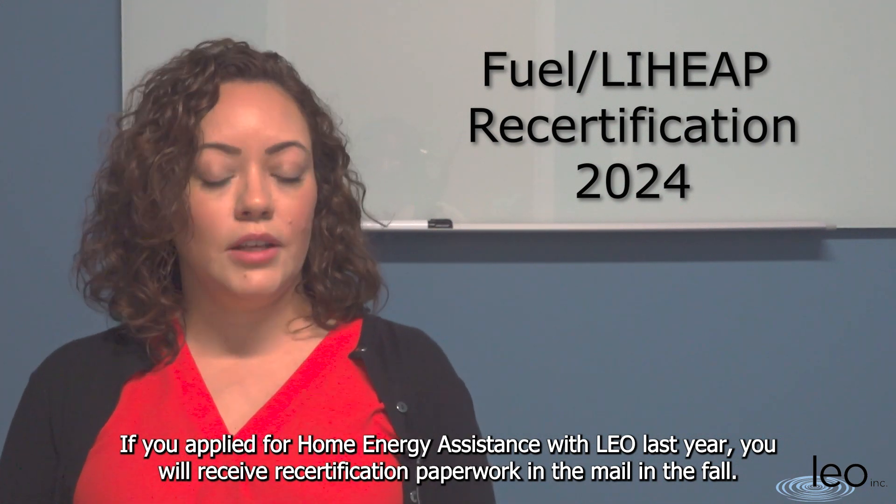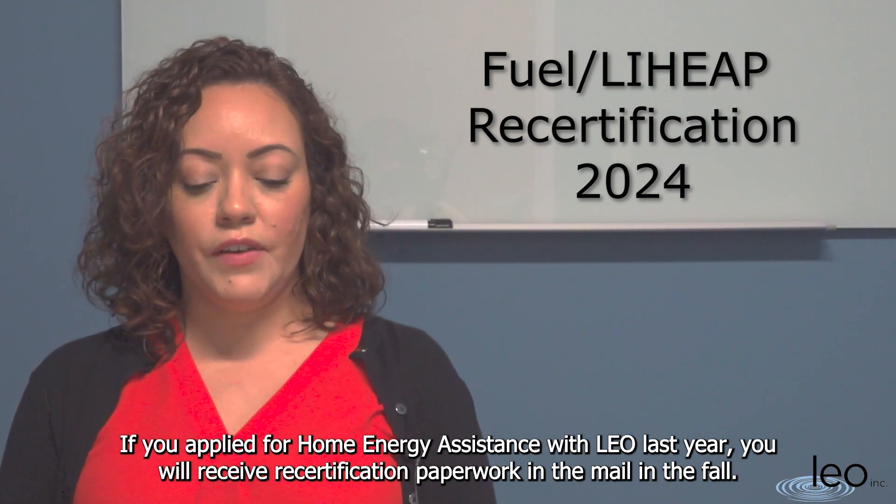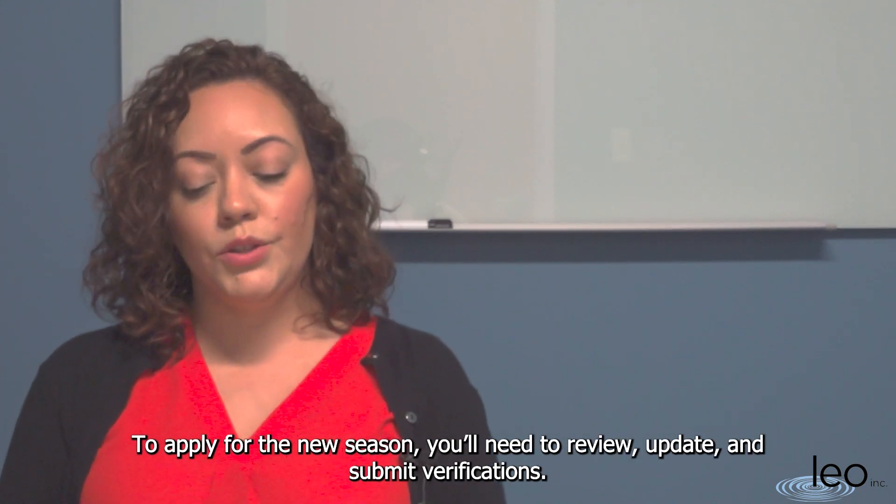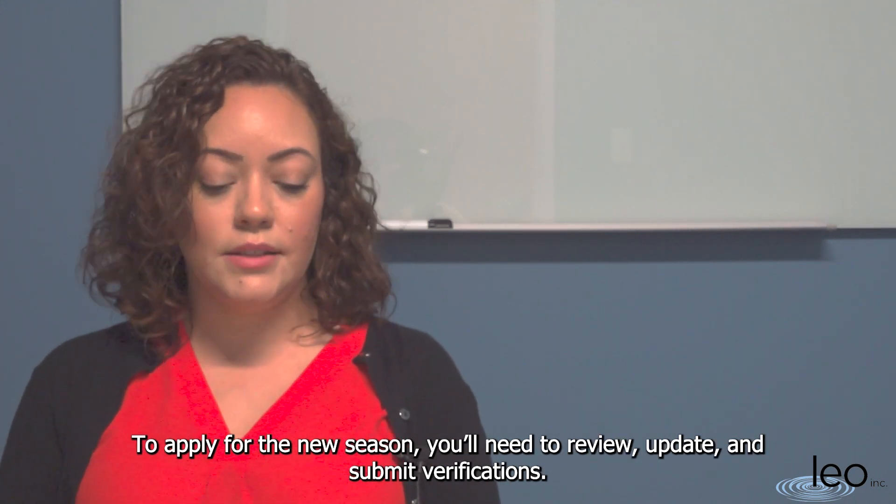If you applied for Home Energy Assistance with LEO last year, you will receive recertification paperwork in the mail this fall. Now to apply for the new season, you will need to review, update, and submit verification.